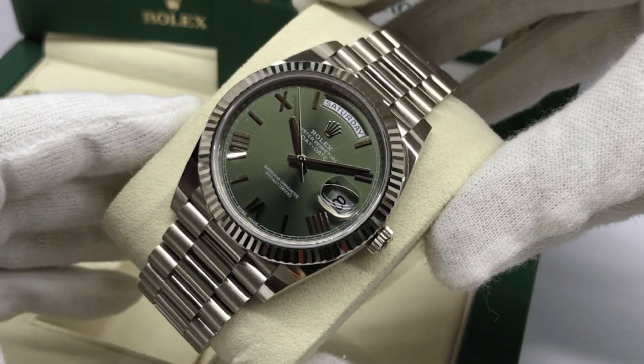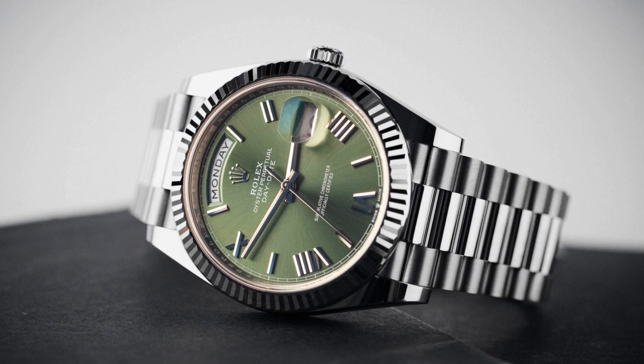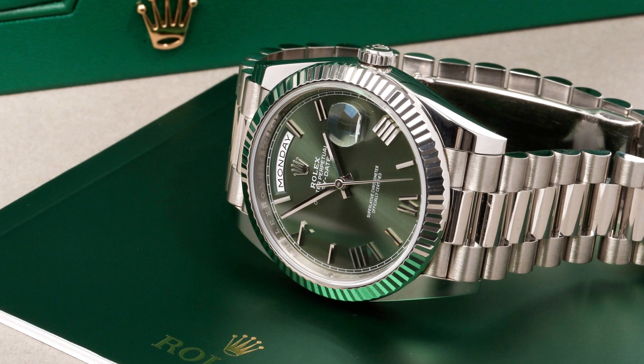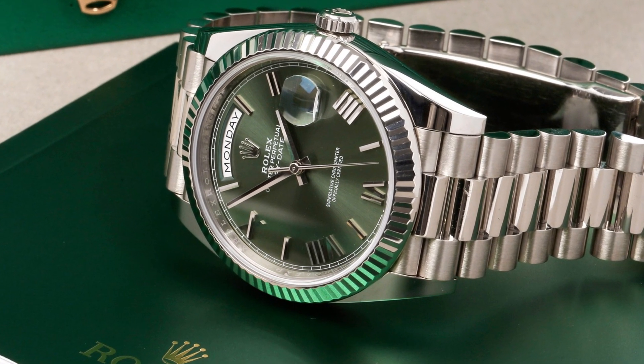The President Bracelet, crafted from 18k white gold, complements the watch's aesthetics flawlessly. Its intricate design and impeccable finishing are a testament to Rolex's commitment to excellence.